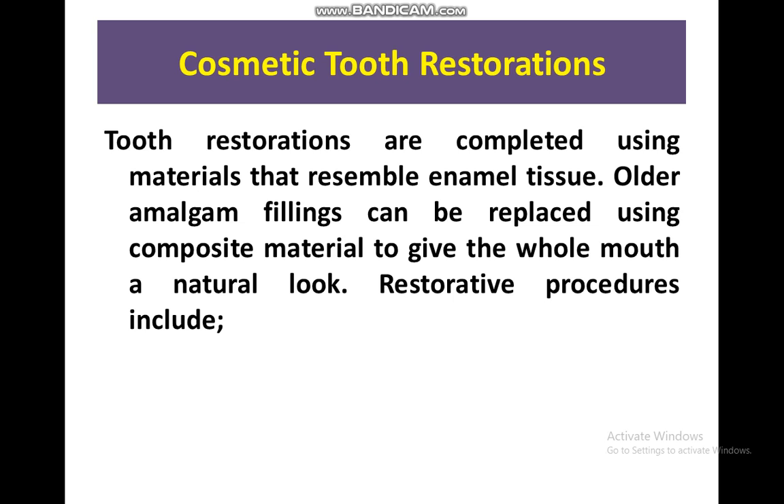In cosmetic tooth restoration, amalgam fillings can be replaced by composite to give the whole mouth a natural appearance. This is a local restorative procedure that includes removal of the amalgam and replacement with composite material.